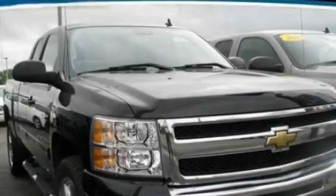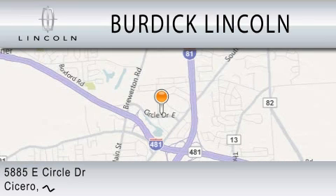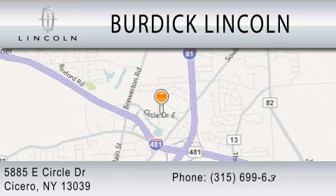This vehicle won't last long at this price. Call in and arrange a test drive now. Burdick Lincoln is dedicated to doing everything possible to ensure that the experience you have selecting your next vehicle is as pleasant as possible. We are located at 5885 East Circle Drive in Cicero.